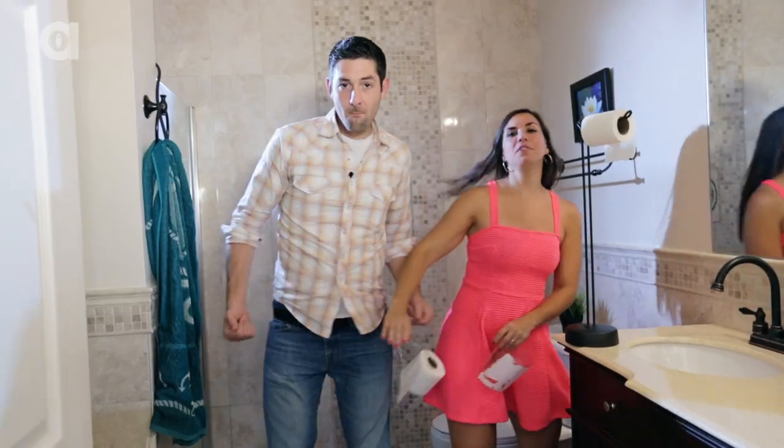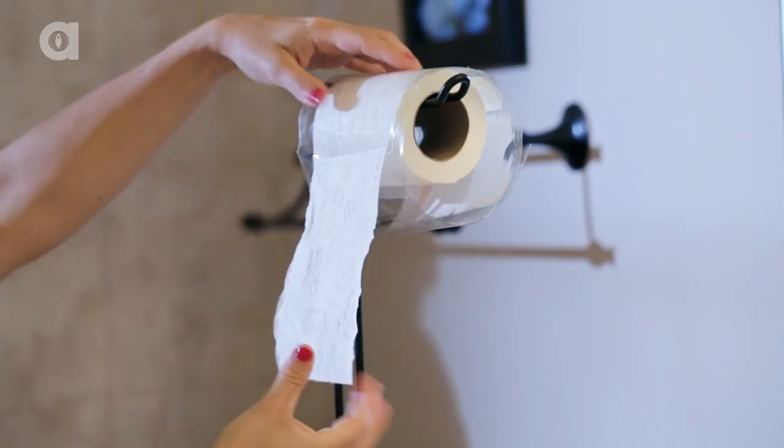consider going mobile and carrying your toilet paper around with you at all times, like I do. But if you find that embarrassing, you can use a 2-liter soda bottle cut in half as the perfect cover for your toilet paper.